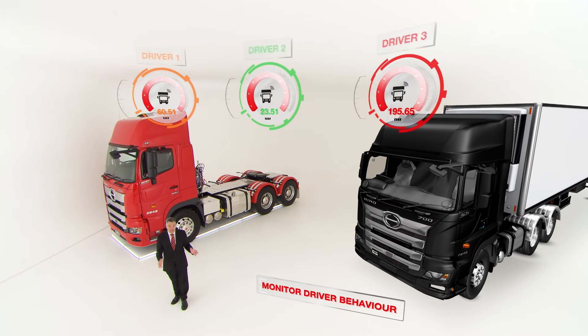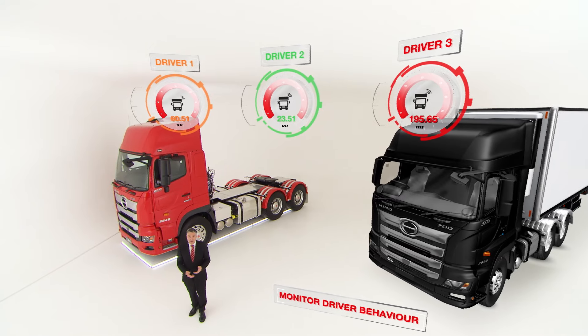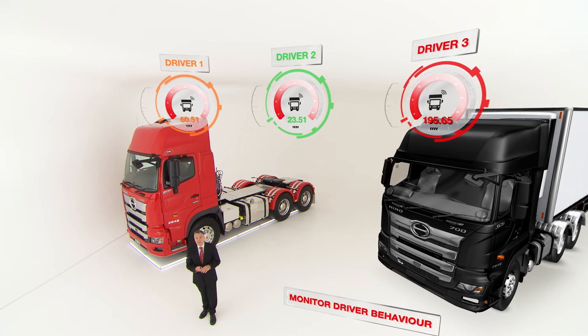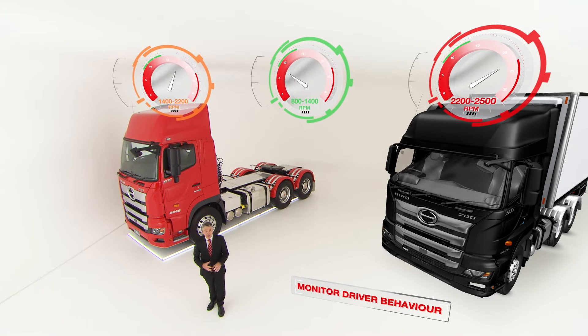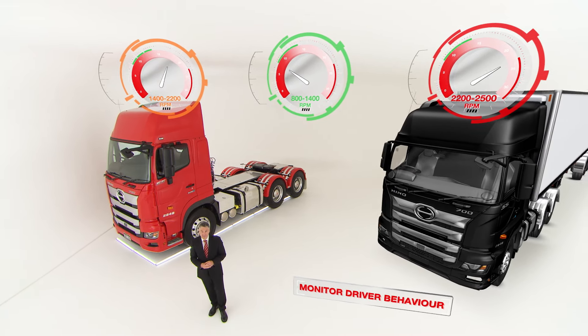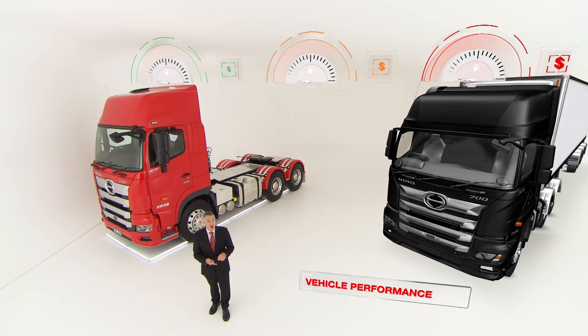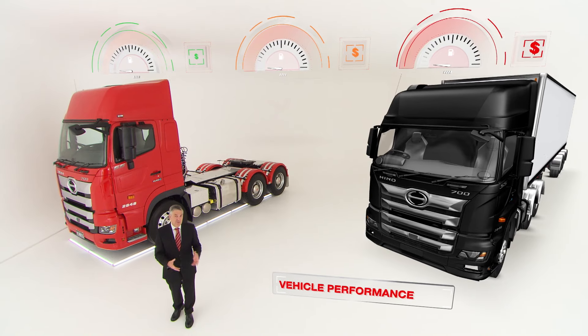It's never been easier to track and improve key areas of your business, including being able to monitor driver behaviour, fuel efficiency, driver safety, and vehicle utilisation to give you full operational visibility. HenoConnect is a total business intelligence solution designed to reduce operational costs, optimise vehicle performance and help you make better informed decisions.